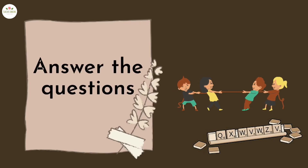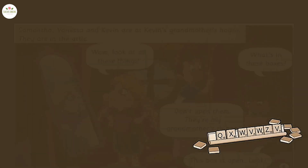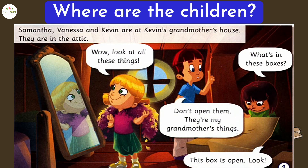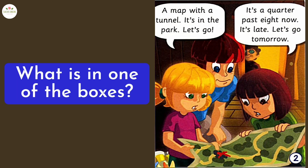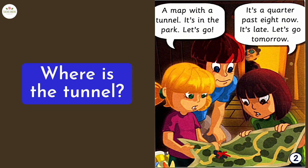Answer the questions. Where are the children? At Kevin's grandmother's house, in the attic. What are they doing? They are looking at Kevin's grandmother's things. What is in one of the boxes? A map of a tunnel. Where is the tunnel? In the park.